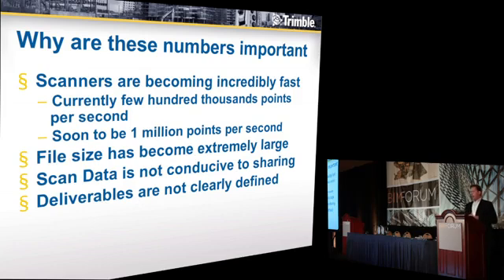The four key things that are really hindering the adaptation of laser scanning are: we're collecting so much data it's difficult to share; the file sizes have become so big they're difficult to store; the data is not conducive to giving it to the partners or key stakeholders on your projects; and lastly, the deliverables are not clearly defined. I want to go through some of those key points today.